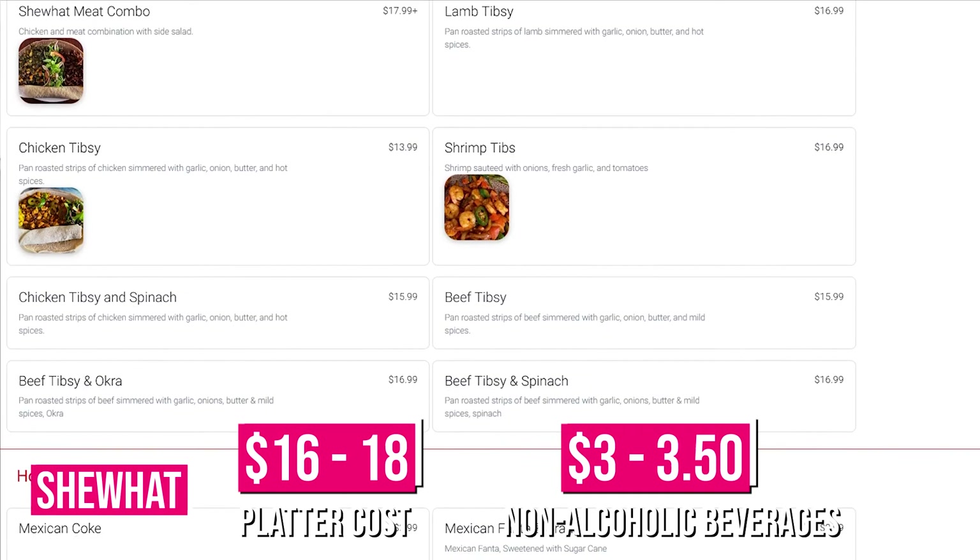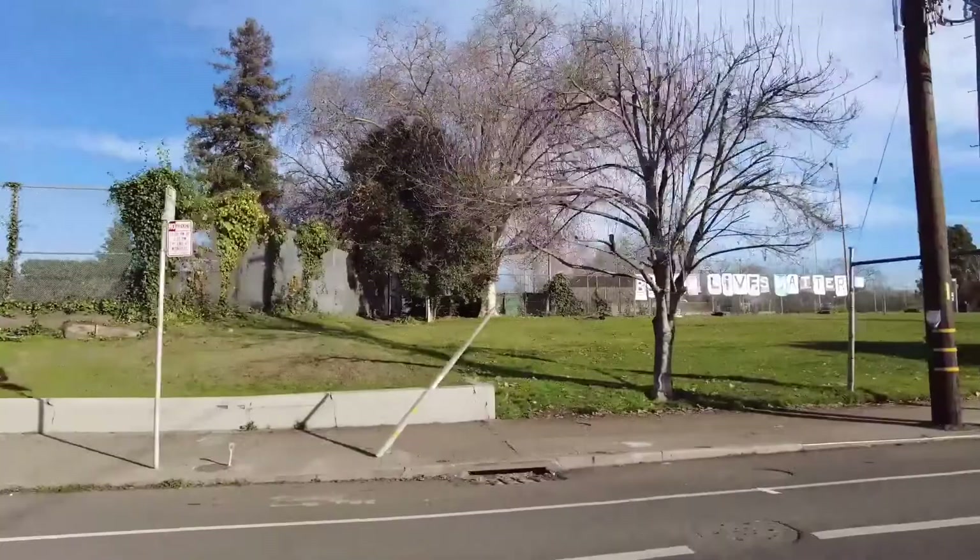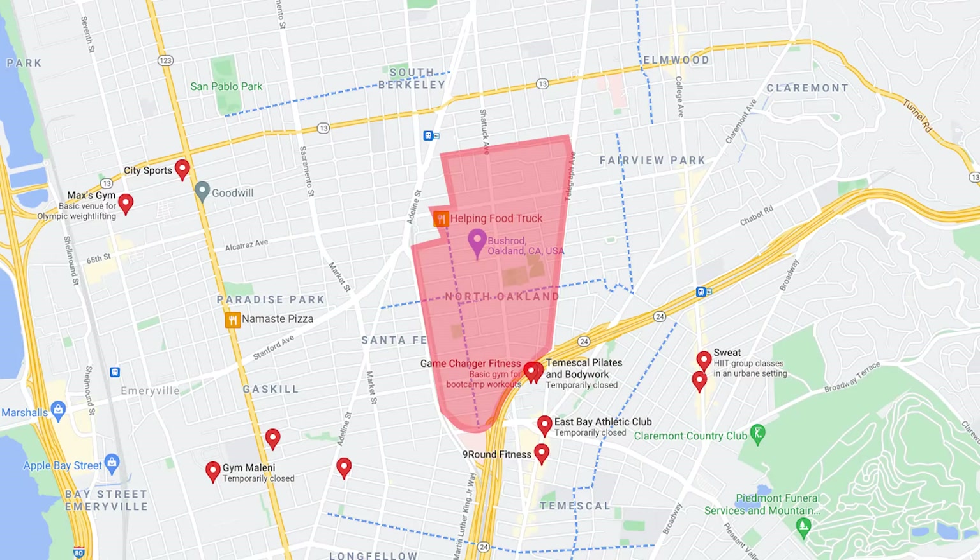For entertainment, there's Bushrod Park — one of the larger parks in North Oakland — with tennis courts and a recreational center. Tennis court booking is typically easier there than elsewhere in Oakland, at $10 per hour. The recreational center isn't open yet, but has an indoor gym. For dedicated fitness, Game Changer Fitness is now open with unlimited classes for $165 per month.